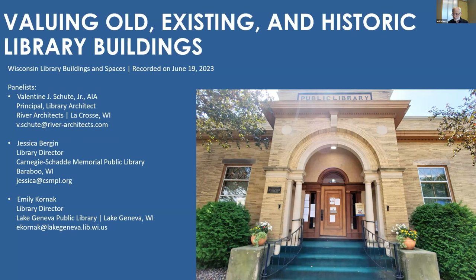I am the founding principal of River Architects, which opened in 1981. My work includes a wide range of building types and sizes with direct experience with public and academic libraries as well as historic preservation projects. My intention is to leverage this experience and, with my co-presenters' director-focused perspectives, guide you in unlocking the potential of your existing building, whether it be historic or just slightly used.